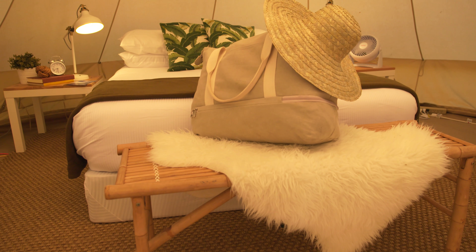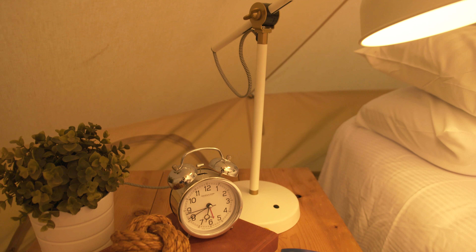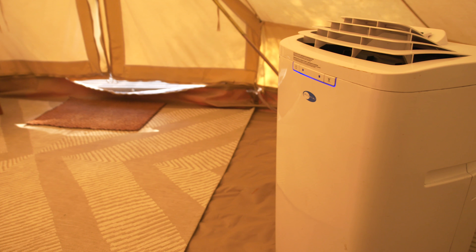It has a pillow-top queen mattress, nightstands with lighting, all of the linens, a seating area, rugs, and the most important thing is the air conditioner and heat that keep you comfortable sleeping at night.